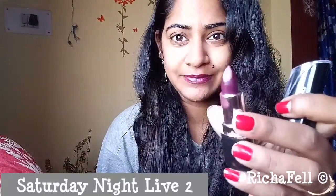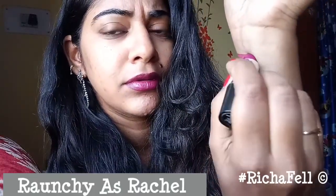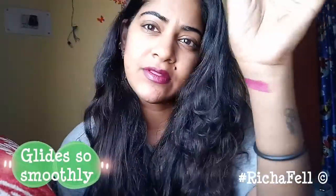The two other lipsticks I picked up are numbers 12 and 14. Number 14 is named Raunchy as Rachel — most of their names are picked from the show Friends. As you can see, it glides on so smoothly and is really well-pigmented. It's a mauve-ish pink color that goes well on all skin tones.